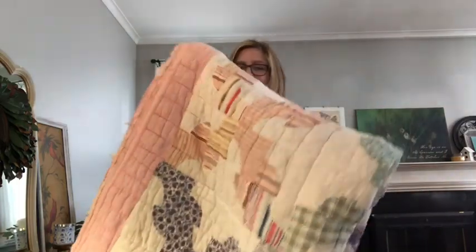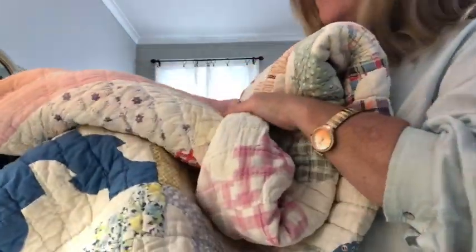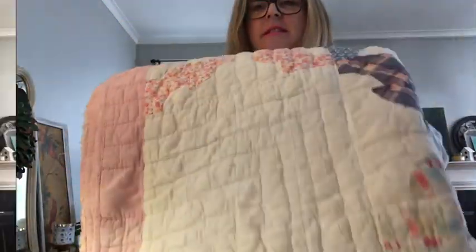I have no idea who quilted it and I don't know the history of it. I just know that this was a talented quilter and this took a long time to quilt. So because of that, it is a treasure to me.